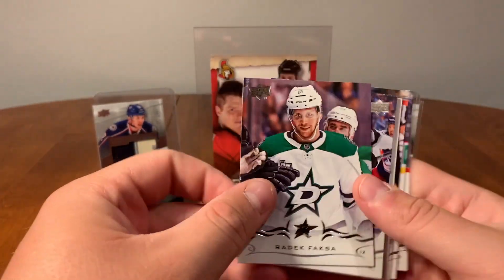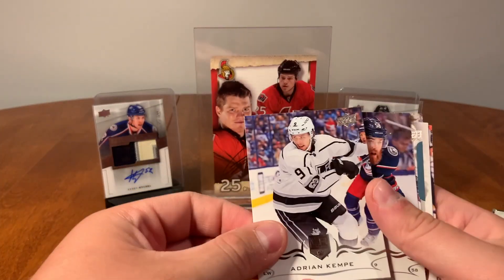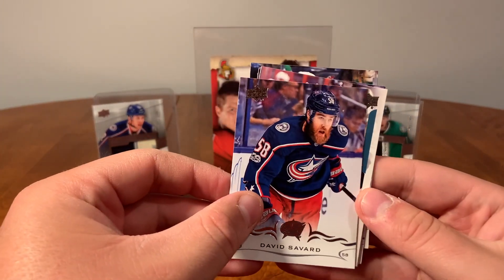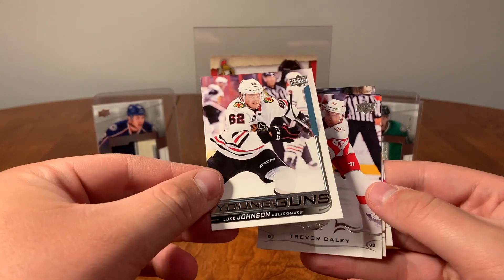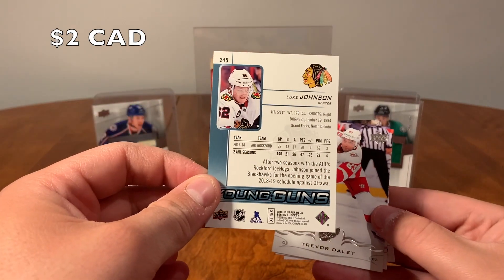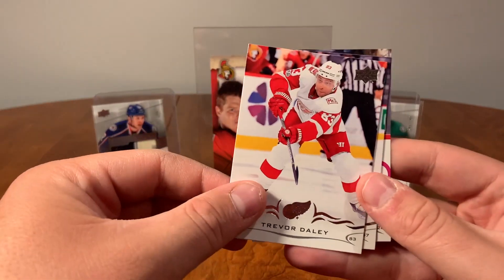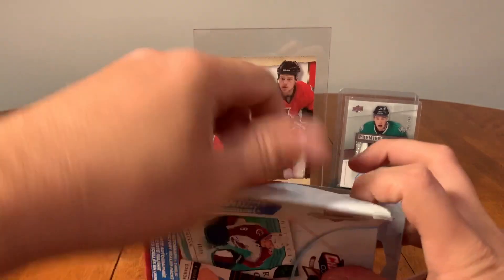Alright, Series One — we got a Young Guns! Radek Faksa, Adrian Kempe, Anthony Beauvillier, Savard — I thought it was Highmore — Johnson, yep, Luke Johnson from the Chicago Blackhawks, Young Guns! Luke Johnson Young Guns Chicago Blackhawks, Trevor Daley, Tyler Myers, and Steven Johns. Alright, box number two!